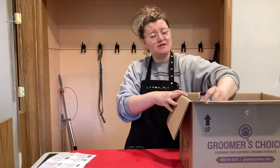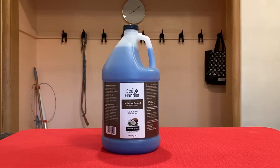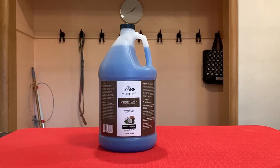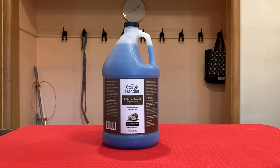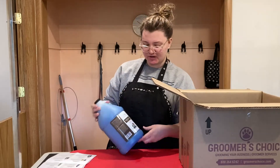And last but not least is the Coat Handler Under Coat Control De-Shedding Shampoo, also in the coconut fragrance. I'm super excited to try this out on some of my double-coated dogs.